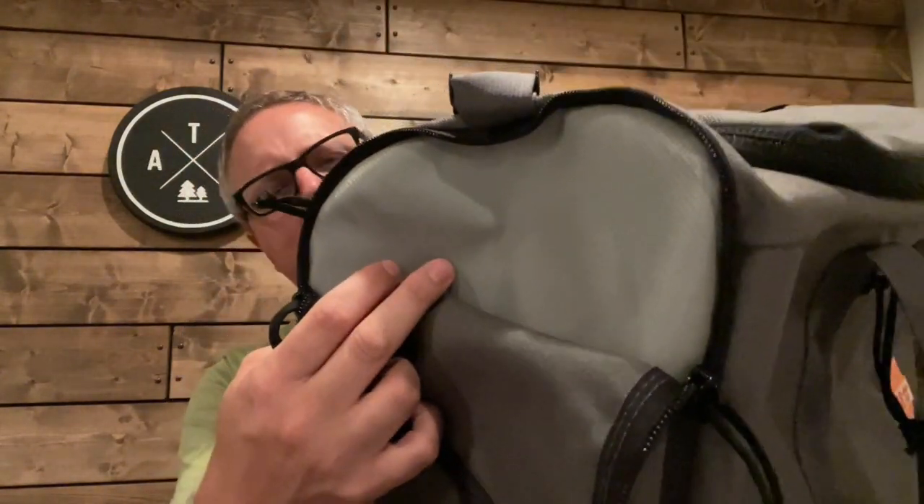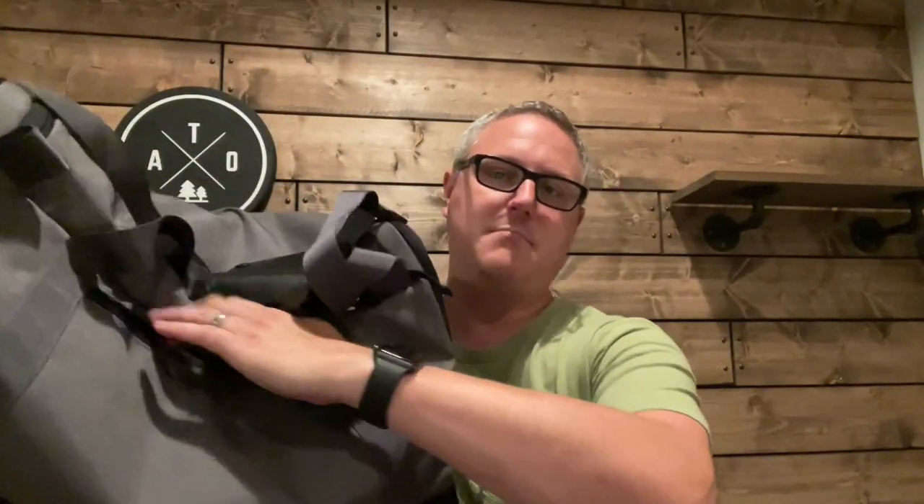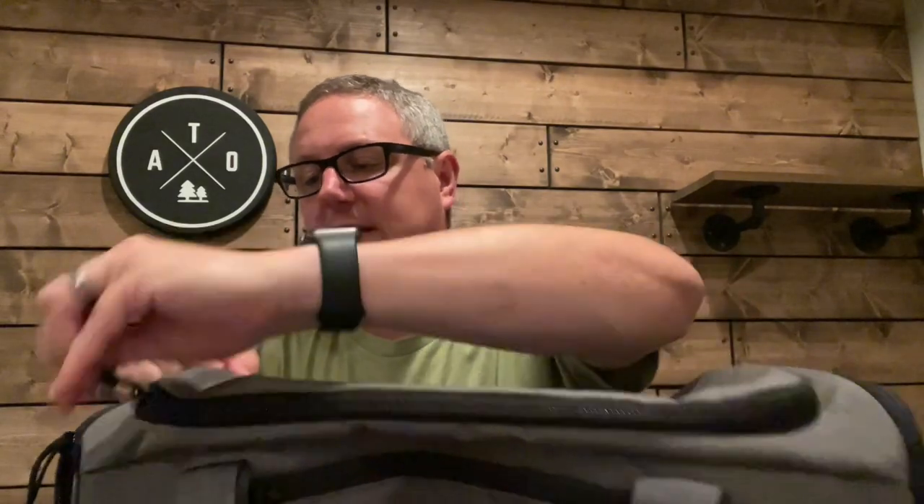Moving on to more features: at each end of this bag there are large zippable pockets. You'll notice the material inside is a waterproof vinyl. You might wonder why — well, maybe this is for dirty clothes. You get done at the end of the day, you've got dirty clothes, jam those into the end pockets to keep them separate from your clean stuff. On the back there is also another big pocket — a mirror image of the front pocket — maybe one side is cords and the other is keys and wallets, giving you a place to store that stuff when you go to bed at night.